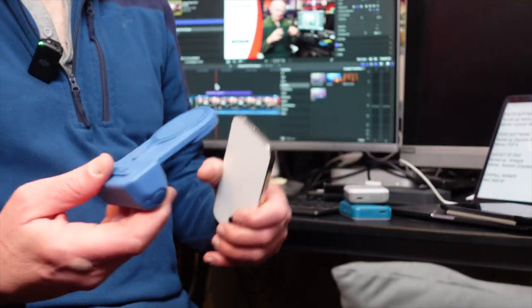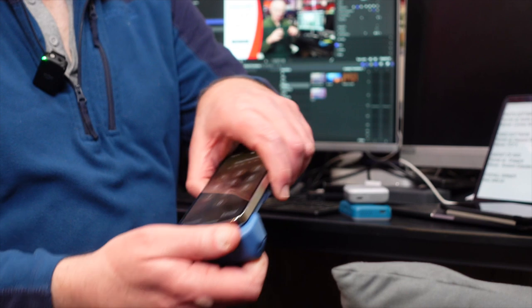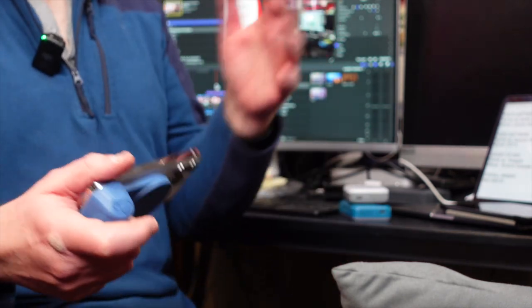Now my favorite gadget of 2022. The runner-up is the Snap Grip — a little camera grip with a Bluetooth shutter release, a built-in battery that charges your phone, and a magnetic mount that clips your phone on securely. It makes it much easier to take photos and video on a mobile phone when you've got a proper camera grip, and it charges the phone while you shoot.